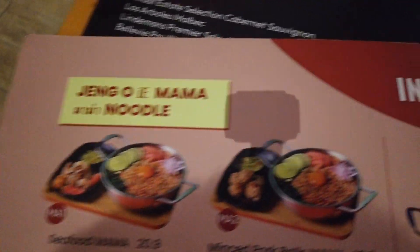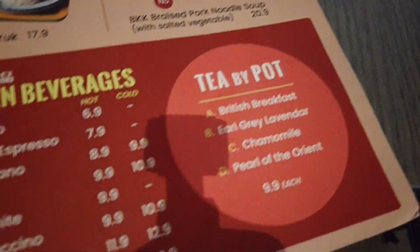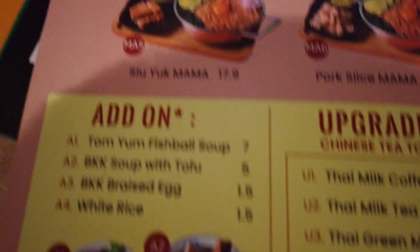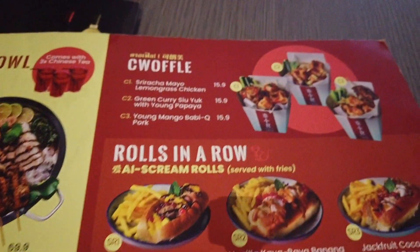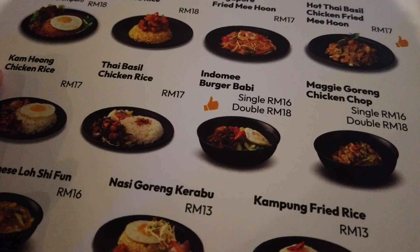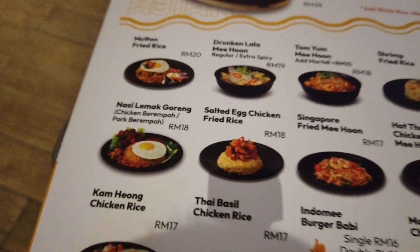I want some food. Let's see what they have here. Noodles, noodles from the visual set. Salad. Yeah, I might get this one right here — nasi lemak goreng, 18 RM. I'm gonna get that.